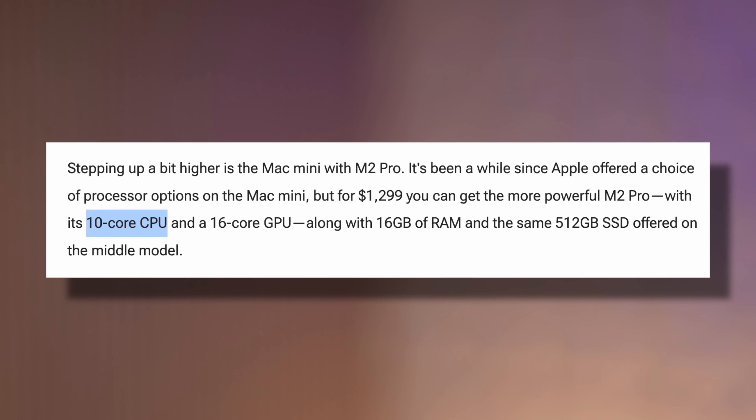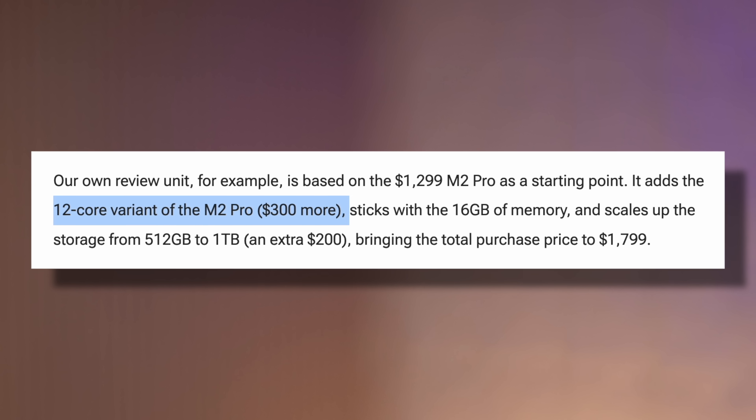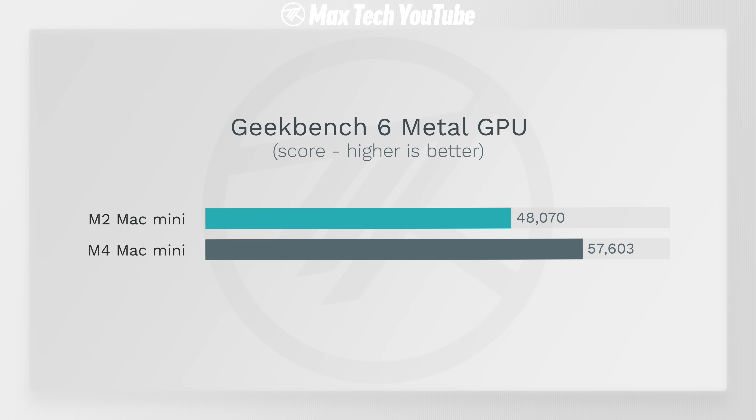That was $1,300 for the 10-core M2 Pro and then a $300 upgrade for the full 12-core version. The new $600 M4 Mac Mini outperforms it.